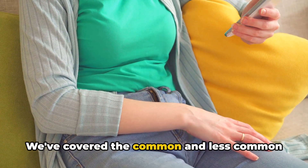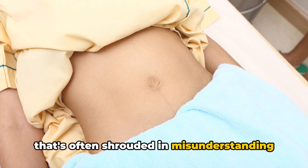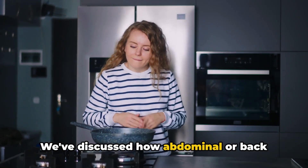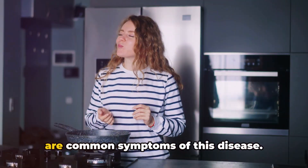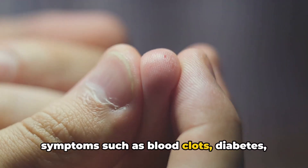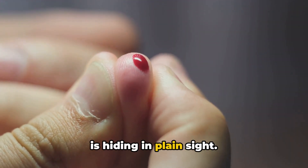So there you have it — we've covered the common and less common signs of pancreatic issues. We've shed light on a topic that's often shrouded in misunderstanding and fear: pancreatic cancer. We've explored what it is, why early detection is vital, and the various symptoms that might signal its presence. We've discussed how abdominal or back pain, jaundice, unexplained weight loss, digestive problems, and changes in stool are common symptoms. We've also delved into less common symptoms such as blood clots, diabetes, and a sudden onset of fatigue — symptoms that could be indicative of a problem hiding in plain sight.